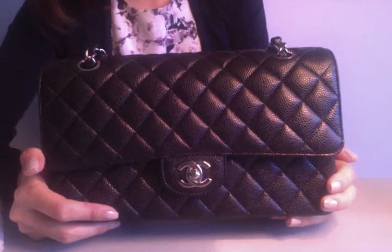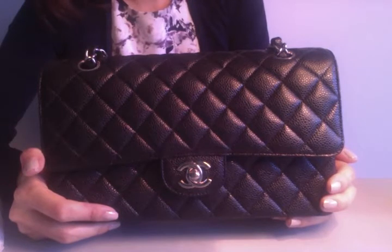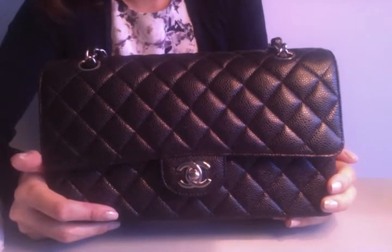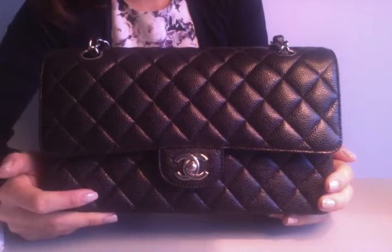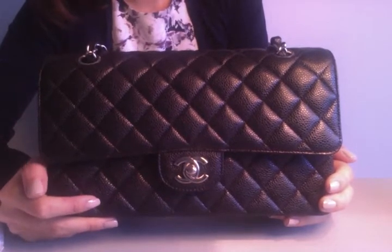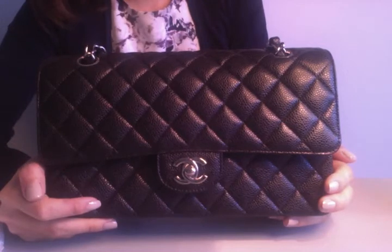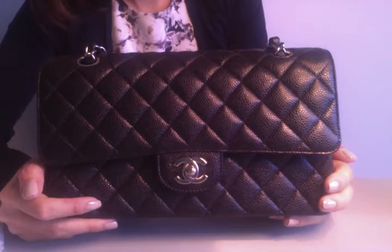For those ladies who have it on your wish list, if you're going to buy, it's better to buy sooner than later just because Chanel just keeps raising its prices — and not by a little. It's by at least a few hundred dollars every one or two years or so, and sometimes Chanel has been known to raise it twice within a year.